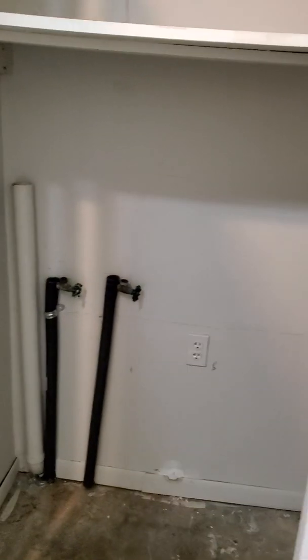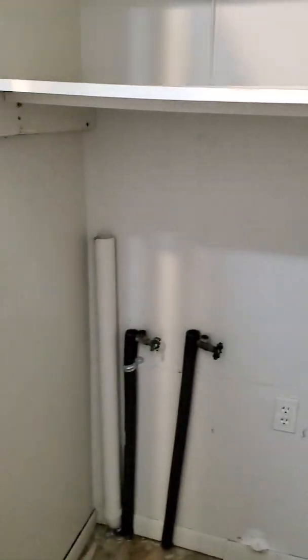The washer and dryer will be in here, so it's not in the garage like the other one. Some storage up top. They converted the garage, so it looks like this is going to be your pantry. That's pretty awesome.